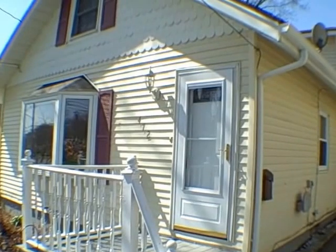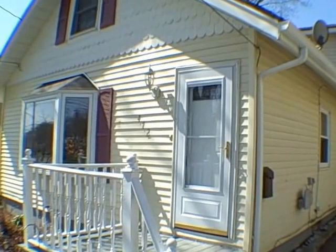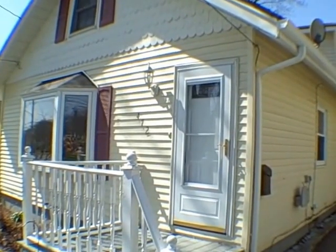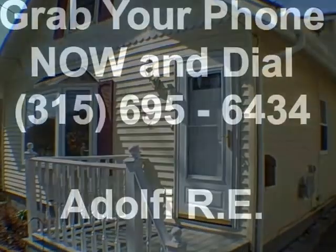Thank you for taking a look at 472 South 6th Street in Fulton. For those of you who feel inspired after seeing this video to get inside and see for yourself if this is going to be your new home, give us a call at 695-6434. And just remember as always, real estate is awesome.